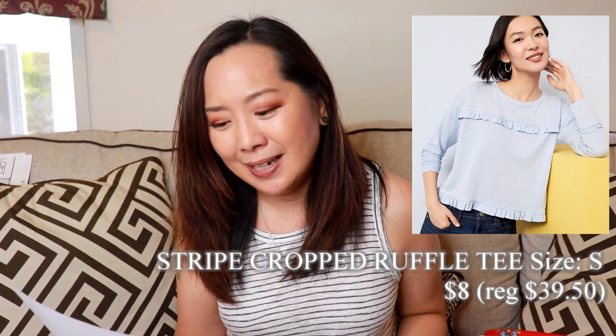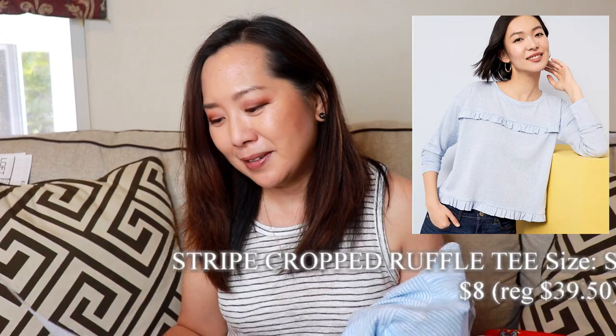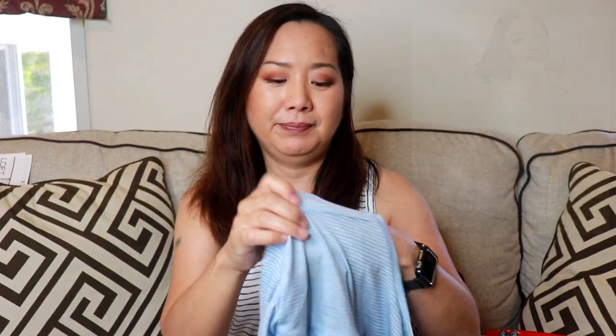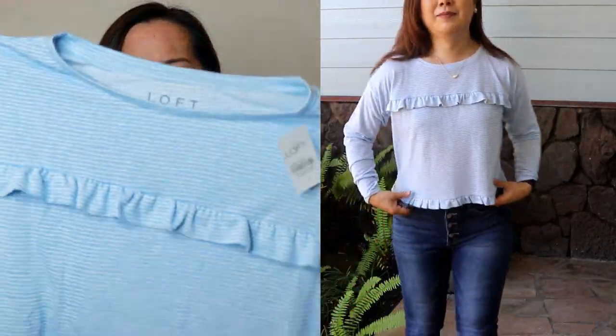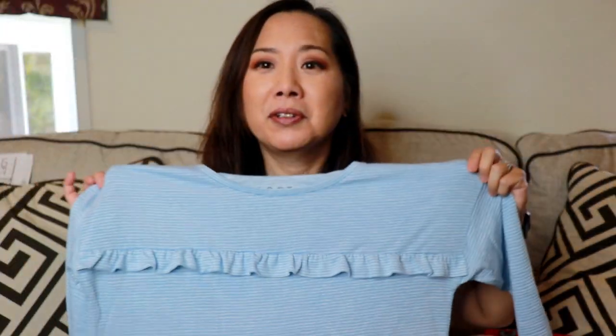Next I got another top — yes, I did get a lot of tops, 10 of them. This is the Stripe Crop Ruffle Tee, size small, $8, regular price $39.50. It is on the crop side, but as long as you wear it with something high-waisted it should be okay, and it does have long sleeves. I might actually consider giving this to my daughter if she wants it. Really cute with the little ruffles — nice with high-waisted jeans, white jeans, or possibly a jean skirt.